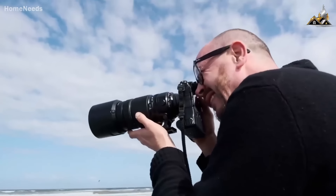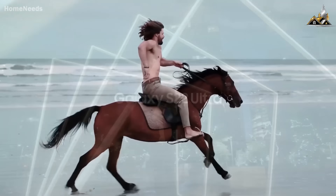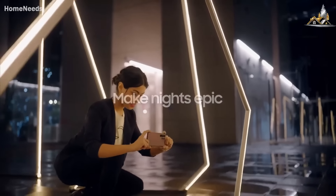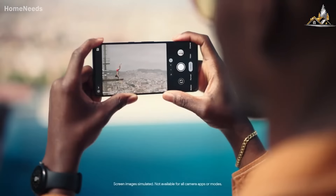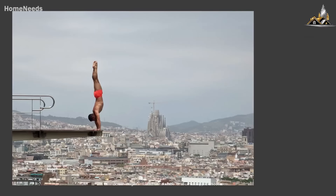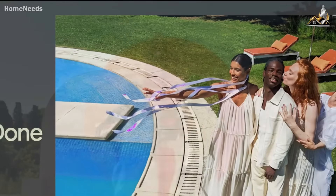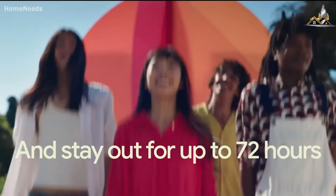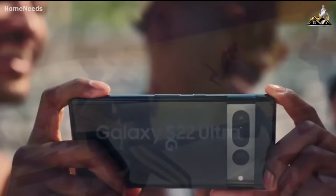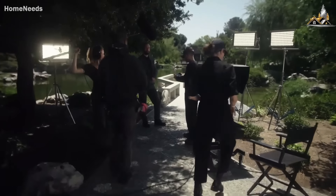When was the last time you saw someone using a point-and-shoot camera? There's a good chance it's been a while. However, you probably see someone using their smartphone to take a picture on a daily basis. Smartphone cameras have become the go-to picture-taking method for many consumers, and cameras are becoming one of the most important factors when upgrading a device. If you find yourself looking for your next smartphone and want some guidance, we're here to help. Here's our list of the best camera phones available right now.